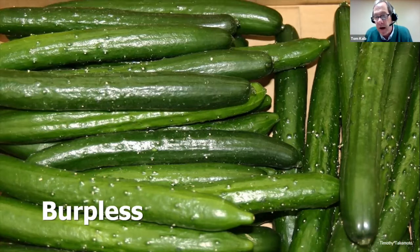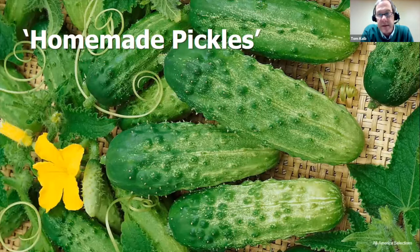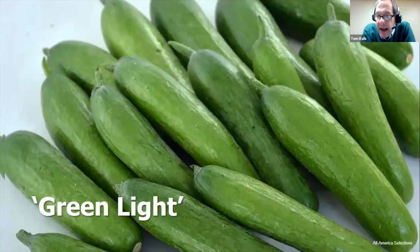For cucumbers, try a burpless type — once you try one you won't go back. Burpless are earlier, more productive, resist diseases better, have no bitterness, better seed quality. An outstanding burpless variety is Summer Dance. The one problem with burpless is you can't pickle them — for pickling, Homemade Pickles is always our winner for productivity and crispness. Don't forget snacking cucumbers: harvest them at only four inches. Muncher is a good variety. New this year is Green Light, a seedless cucumber that doesn't even need bees to pollinate.